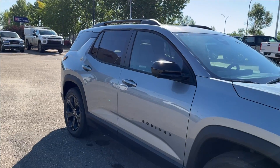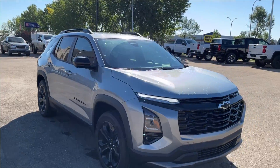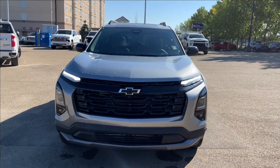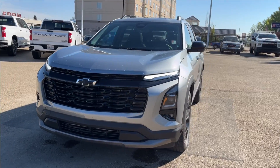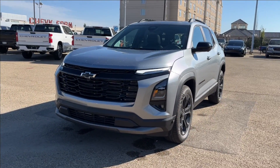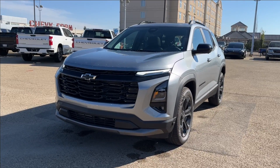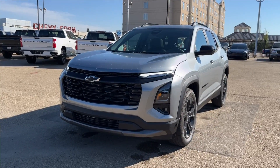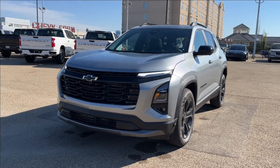Thank you so much for tuning in today here at Wolf Chevrolet as we checked out this 2025 Chevrolet Equinox LT, equipped with a 1.5-liter turbo engine, as well as forward collision alert, Google Maps and assistant, panoramic sunroof, heated seats, heated steering wheel, and so much more. Thank you so much for watching today. We hope you'll subscribe, and we hope to see you at Wolf Chevrolet very soon.